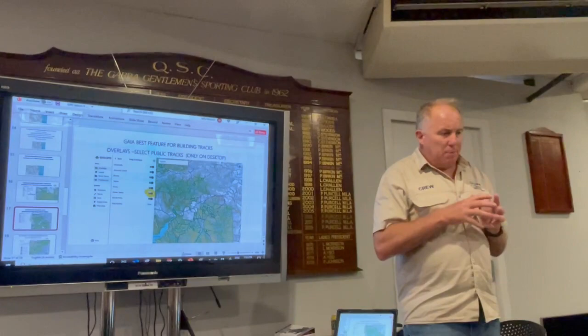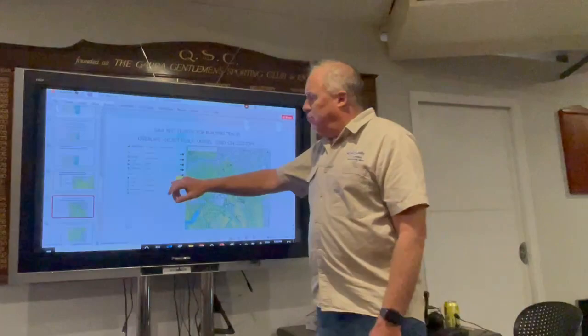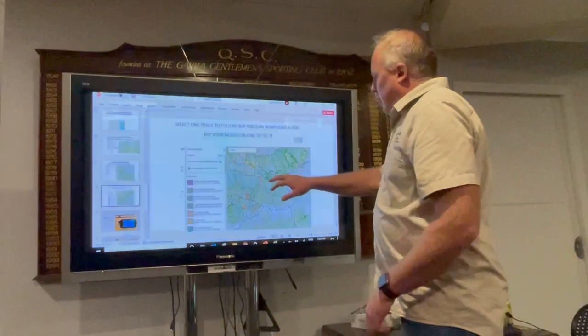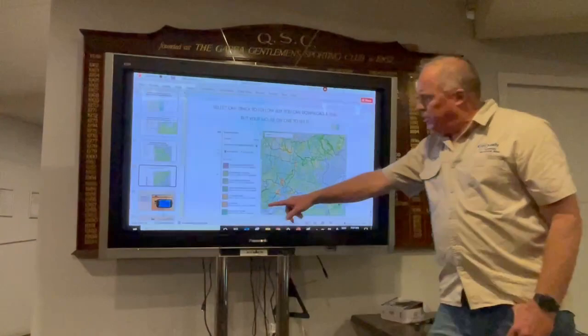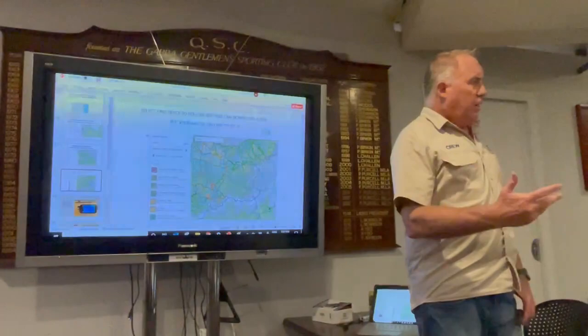If you're riding tracks and you don't want them to be public, you've got to learn the setting which says 'Don't make this track public.' Obviously not a lot of people press that. It just keeps going — it lists all the tracks that are in there. I just click that, download it, it's straight in the phone, and I'm navigating.